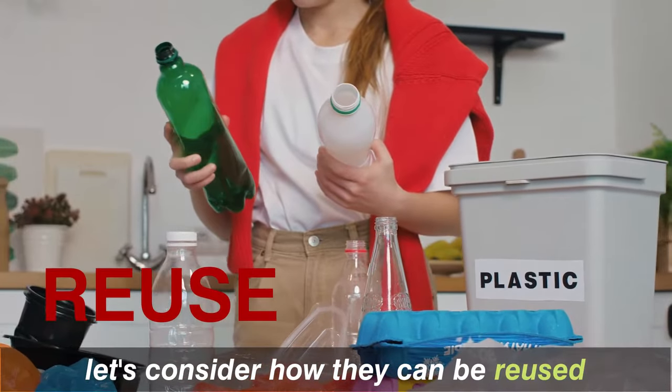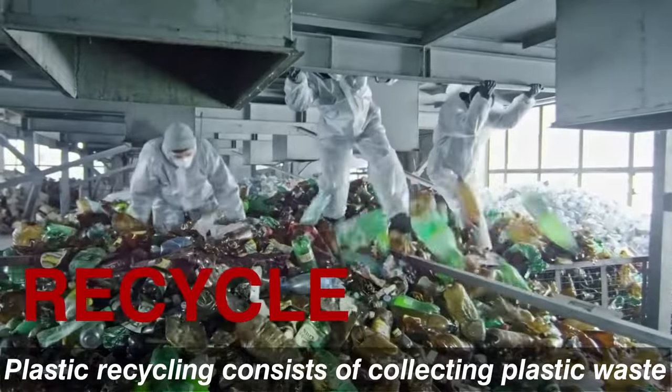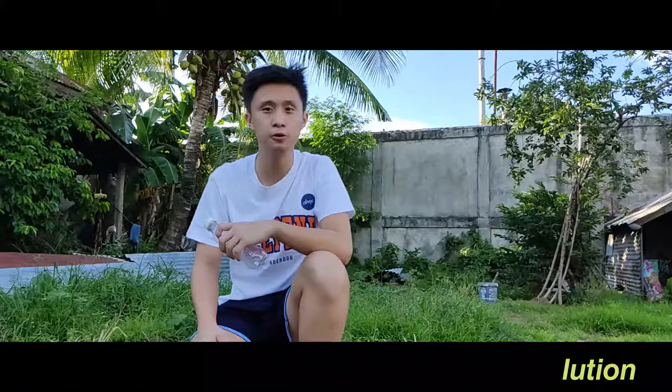Let's consider how they can be reused. Recycle: plastic recycling consists of collecting plastic waste and processing it into new products. And lastly, educate. Let's share this advocacy and together we can reduce plastic pollution.